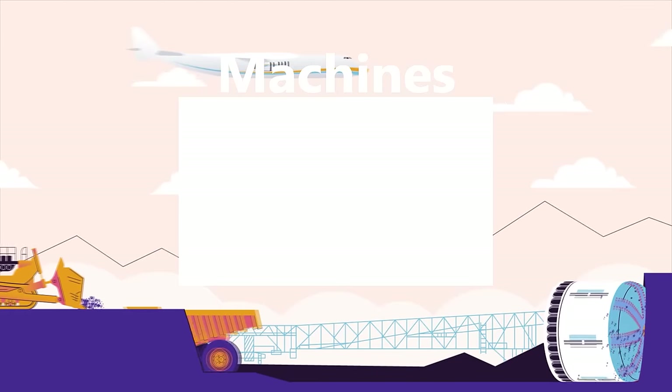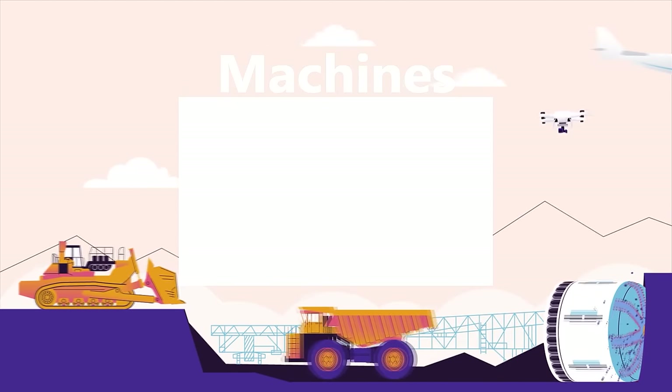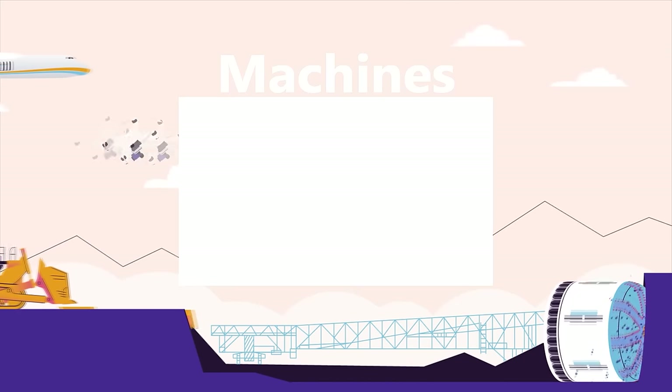Watch our machines playlist for more top 15 videos about awesome machines. Sit back, relax, and binge watch all of our best machine videos.